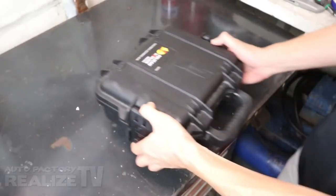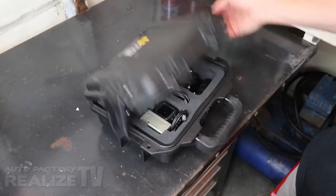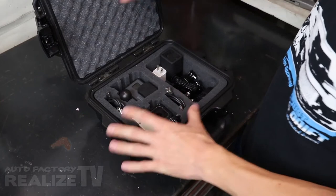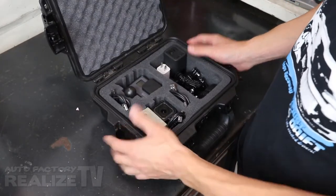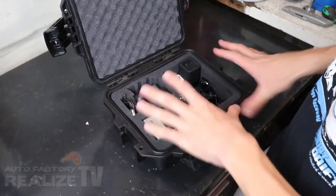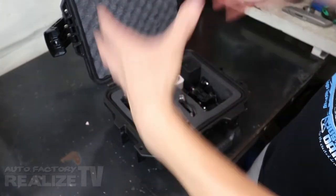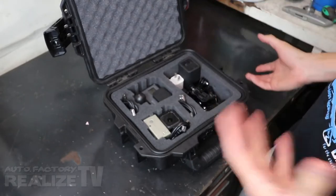Number one: be organized. Organization also means protecting your gear. I use a Pelican IM2050 to store all my GoPro accessories. Everything goes in the box nice and neatly, I've got access to everything that I need. It's foam and everything stays nice and protected, and I can just bring this case as-is to a track day and I know I've got everything I need right in the box.